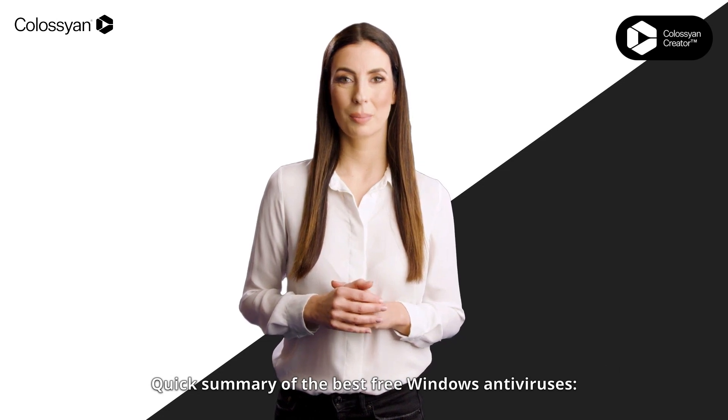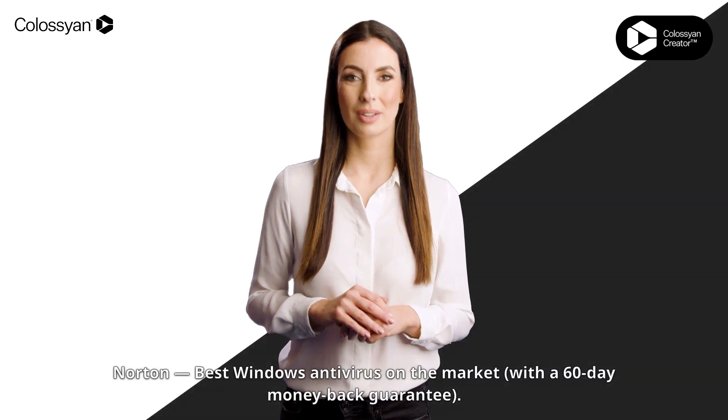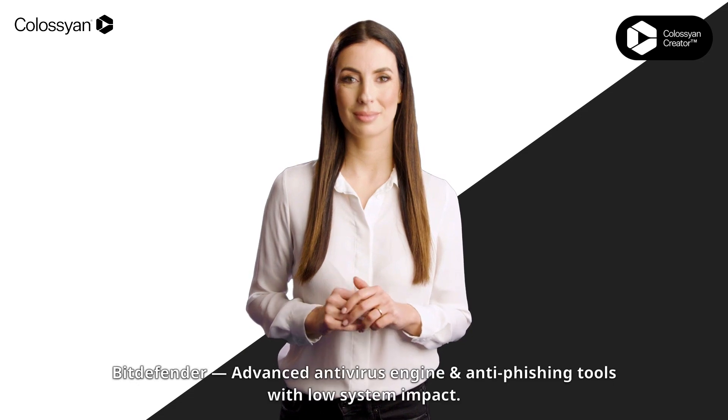Quick summary of the best free Windows antiviruses. Number 1: Norton — best Windows antivirus on the market, with a 60-day money-back guarantee.